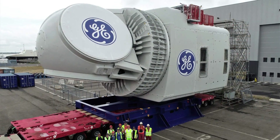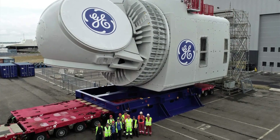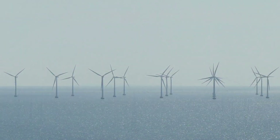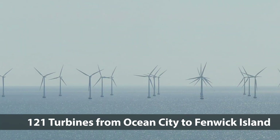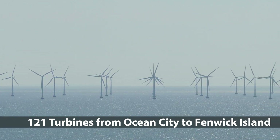The turbines are truly massive. This photo depicts the generator which will sit atop each tower. It's not just a few turbines they're proposing. U.S. Wind, an Italian company, plans to install 121 turbines from Ocean City to Fenwick Island. Orsted, a Danish company,